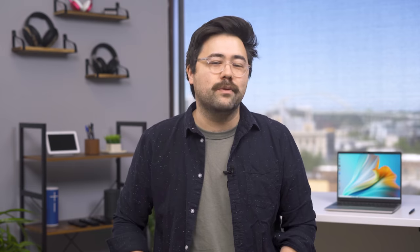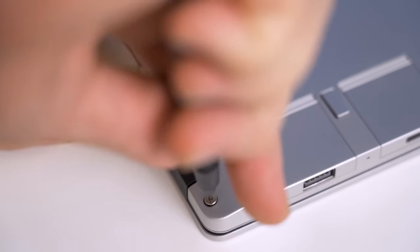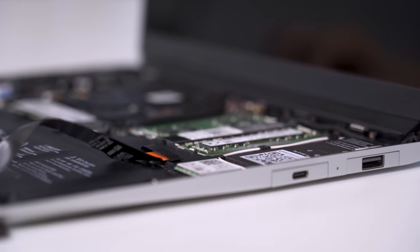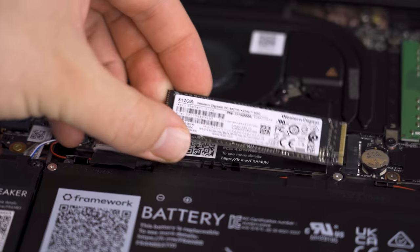But ports are really only the first step. The entire system is built around the idea of easy access to the internal components. Most laptops offer access via a removable bottom lid, but the Framework Laptop provides entry from the top, right through the keyboard. Using the included screwdriver, it's as simple as loosening the five fasteners on the bottom and then pulling the keyboard right off, which is magnetized to stay in place. Once you have that keyboard off, you'll see the internal layout, which is all neatly labeled and obviously removable.